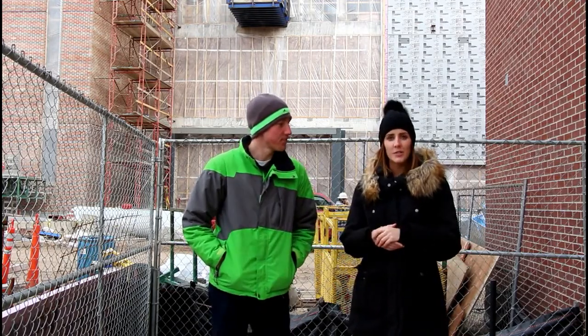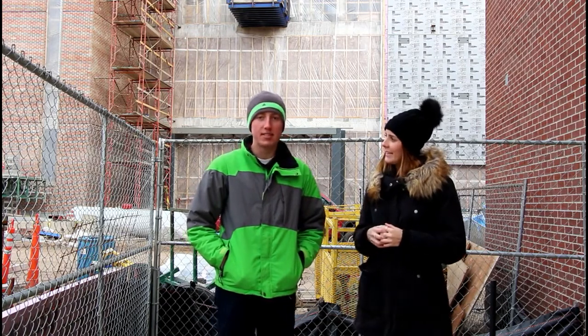Hunter and I decided to brave the cold and check out the new science building. They don't have a name for it yet, but we're hanging out right outside of it. It will be open fall of 2018 and it's actually going to be the largest academic building on campus, which is really cool. It spans all the way from the new Student Union to Murphy Library.